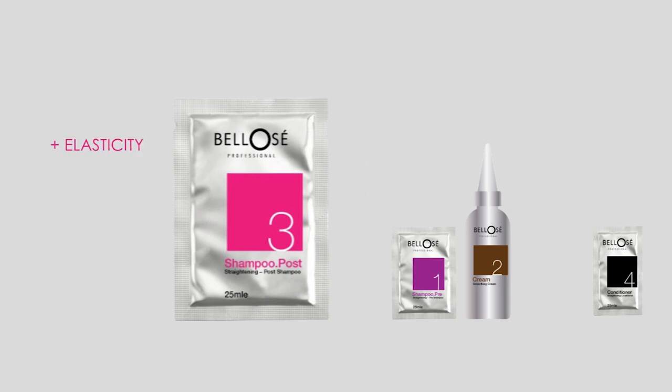Restorative shampoo that increases elasticity and resistance, providing extra shine and softness.